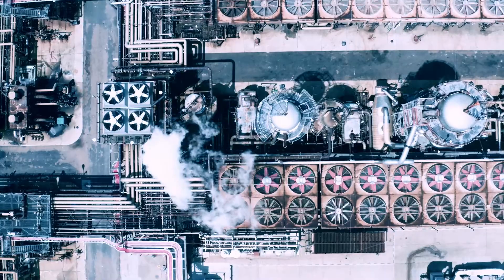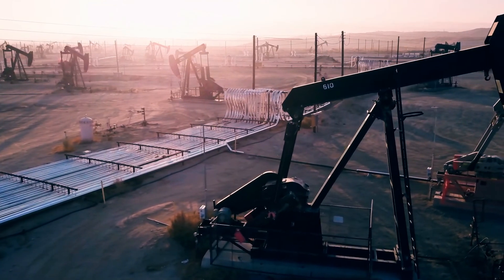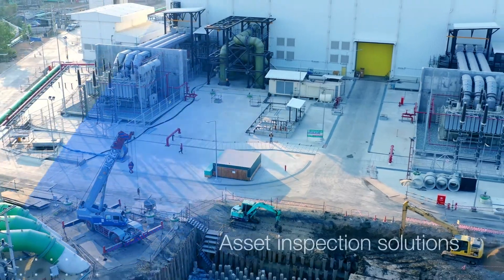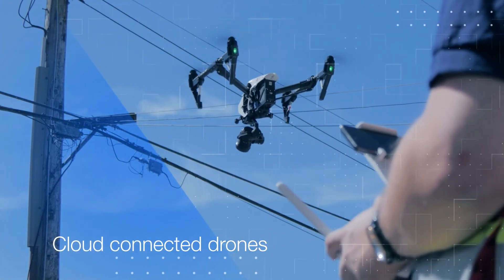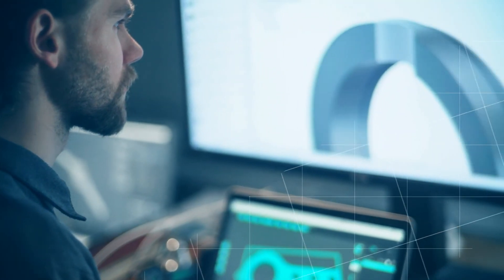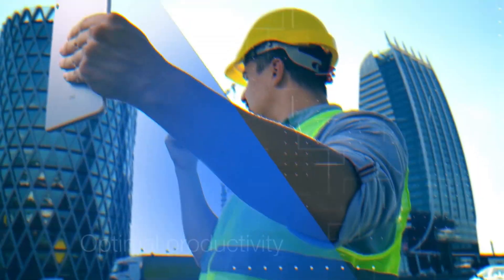Traditional inspection methods are incredibly costly, laborious, and time-consuming. AD provides industry-leading fixed and linear asset inspection solutions for the oil and gas industry. By deploying cloud-connected drones with high-end sensors and AI-enabled analysis, we can supply engineering and maintenance teams with valuable data insights, resulting in significantly reduced downtime, optimal productivity, and elevated safety.